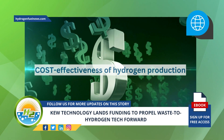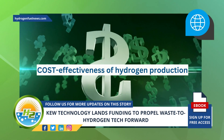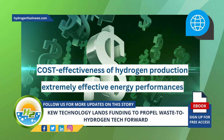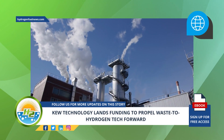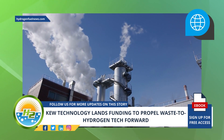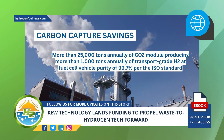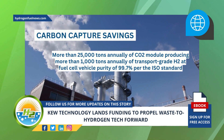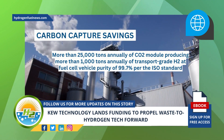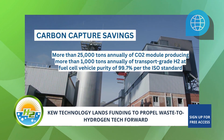The technology can improve the cost-effectiveness of hydrogen production from non-recyclable waste or biomass, and it is believed it will achieve extremely effective energy performance. An independent assessment of the company's greenhouse gas emissions reportedly shows overall carbon capture savings of more than 25,000 tons annually of CO₂, producing more than 1,000 tons annually of transport-grade hydrogen at fuel cell vehicle purity of 99.97% per the ISO standard.